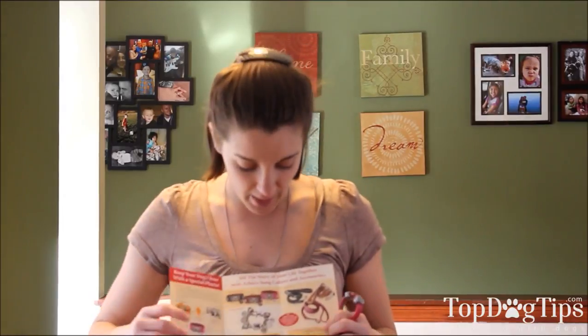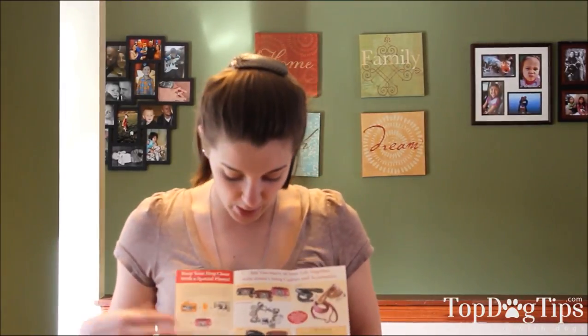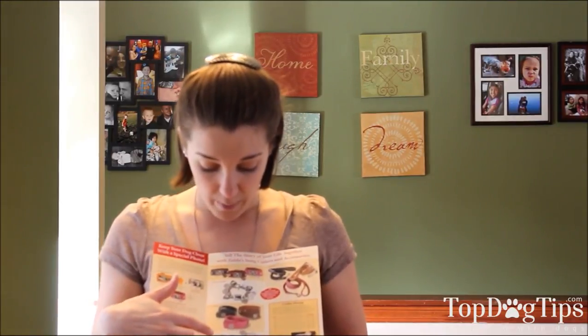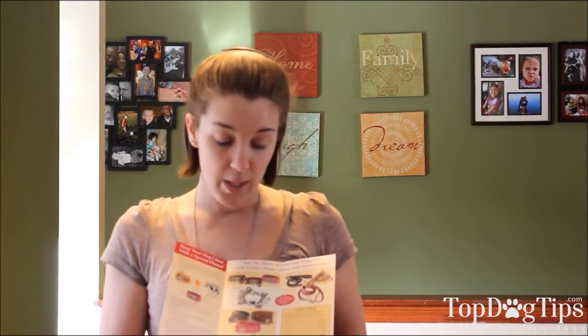They make other charms that dangle off the bracelet. They also offer charm bracelets that are made from metal, not from leather. They make leather dog collars, leashes — they have all kinds of things. They have a pamphlet showing all the different options: the leather bracelets, the charm bracelets, the collars, and keychains that they can do photos on. They really offer a wide variety of products.